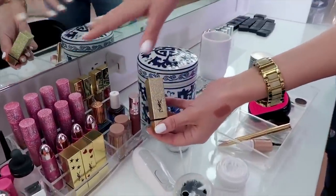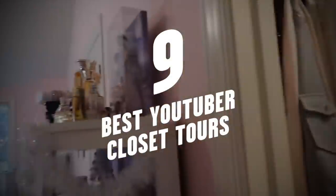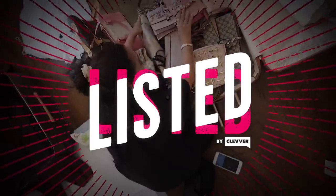And nope, I'm not jealous at all. Don't worry about me, I'll be fine. I said I'm fine. But anyway, we're here to give you a look inside some of your favorite YouTubers' closets, so let's count down the 9 best YouTube closet tours right here on Mysted.